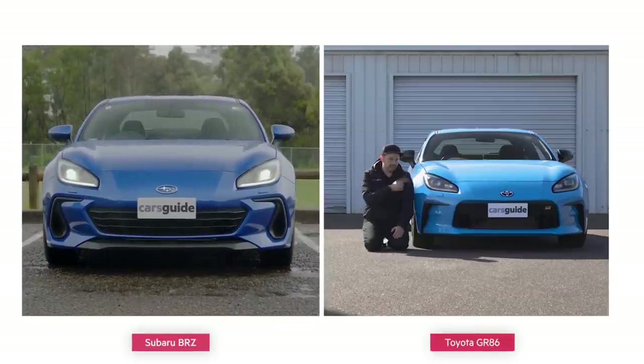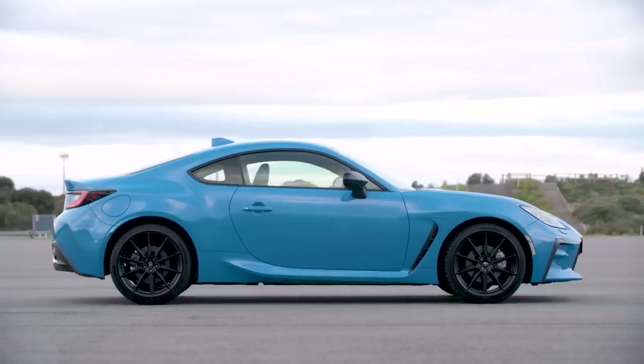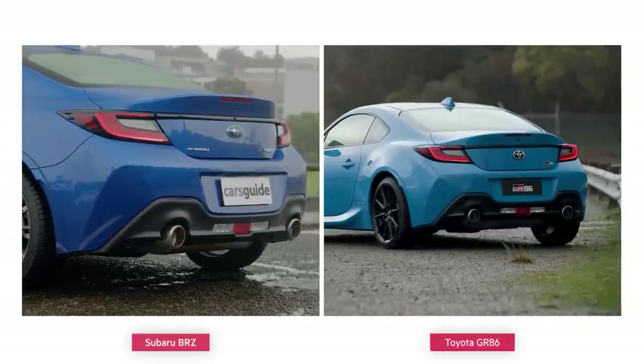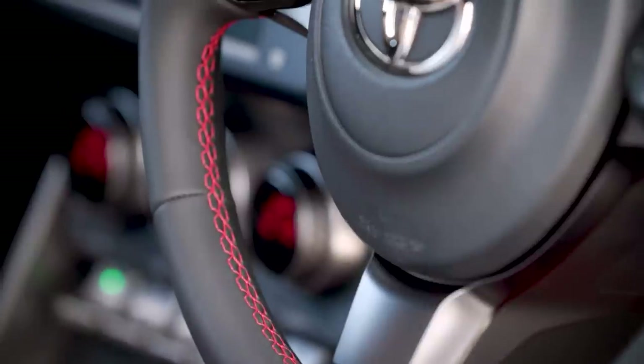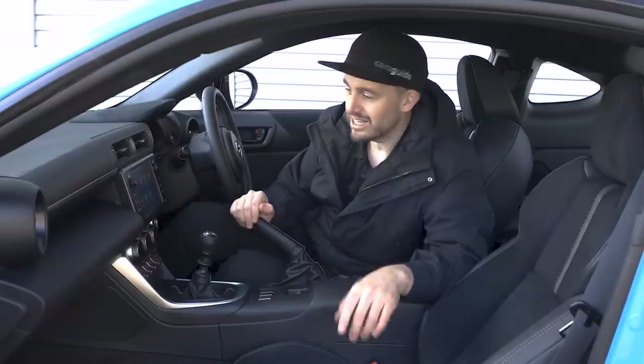Let's see if you can pick every difference between the GR86 and the BRZ — for every correct answer you get 10 points. It's hard, isn't it? The changes between the two models are seemingly less prominent than the last generation. At a glance you might only notice the badges have changed, and it could be even harder to tell them apart from the back. Even inside, it's possibly harder to spot what's changed unless you're looking at the GTS version with the optional red finish.